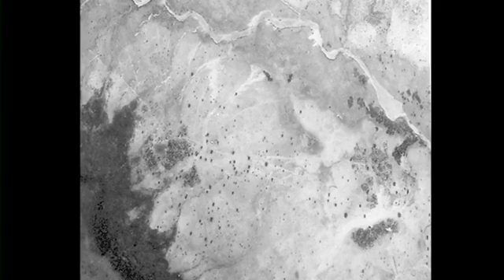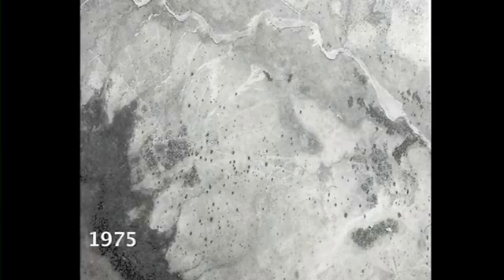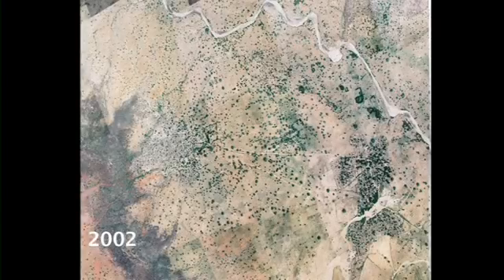Seen from above, the difference in one village, Galma, is extraordinary. In 1975, tree cover was sparse. Three decades later, on-farm trees dominated the landscape. But what is farmer-managed natural regeneration? Gero Chaibu leads a project that supports farmers in their efforts. He explained the technique.